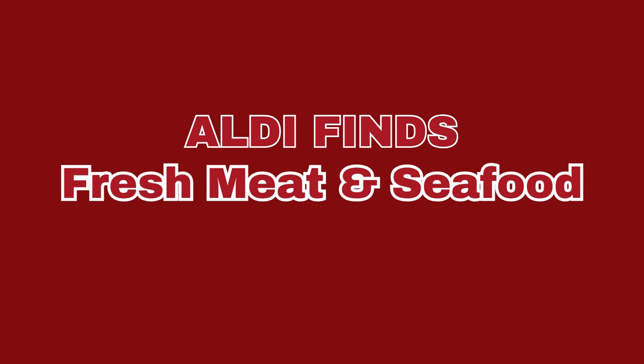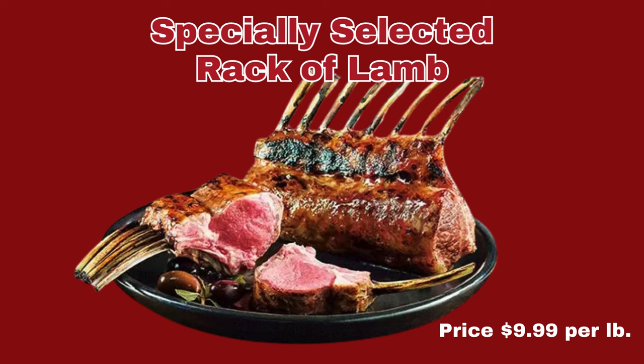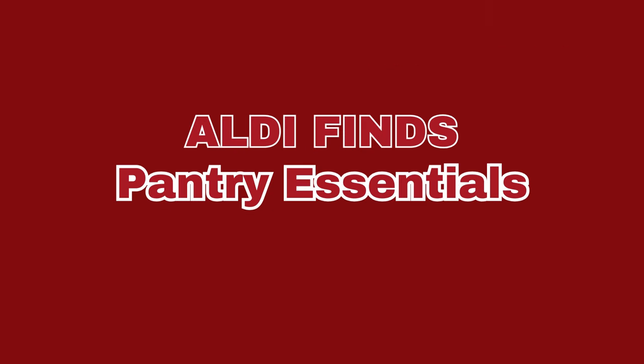Now we're moving right along into the Fresh Meat and Seafood section. First up, we have the Honeysuckle White Fresh Bone-In Turkey Breast, that is only $2.29 per pound. We have the Specially Selected Rack of Lamb at $9.99 per pound. We have the Specially Selected USDA Choice Beef Tenderloin for $10.99 per pound. And the last item in this section is the Specially Selected USDA Choice Bone-In Ribeye Roast, and that is $7.99 per pound.